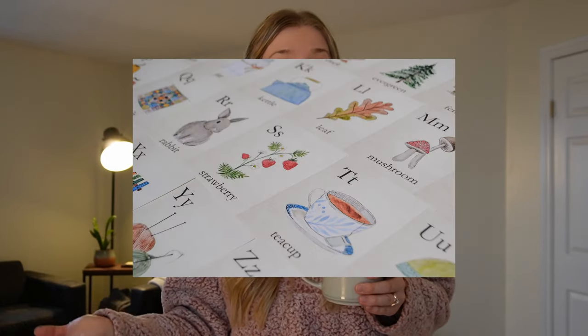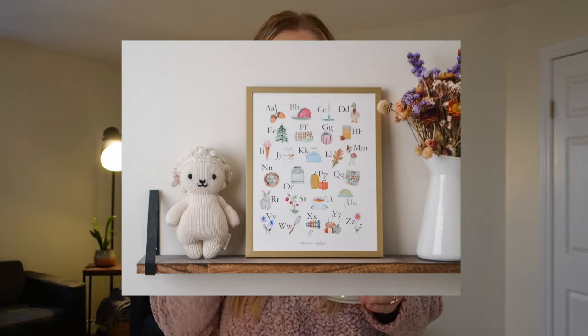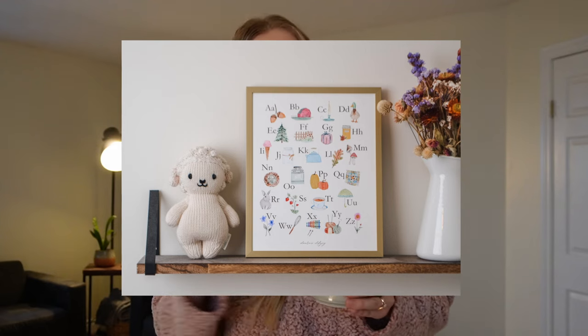I also forgot to mention that I'm going to be offering a coupon code to use on my alphabet flash cards or my alphabet print, so stay tuned because I will be sharing that later on in this video.